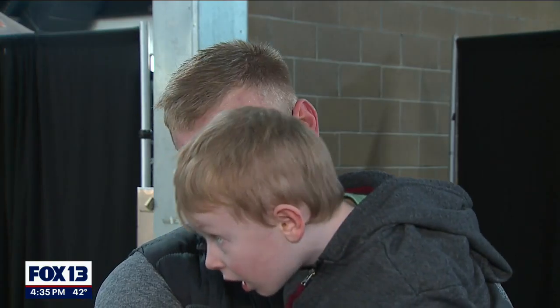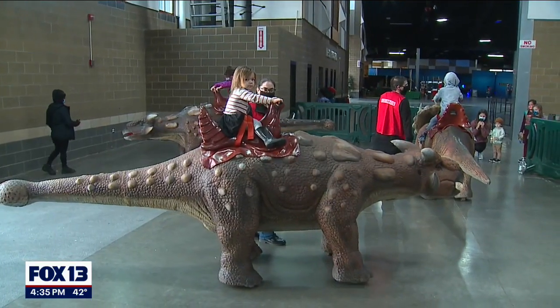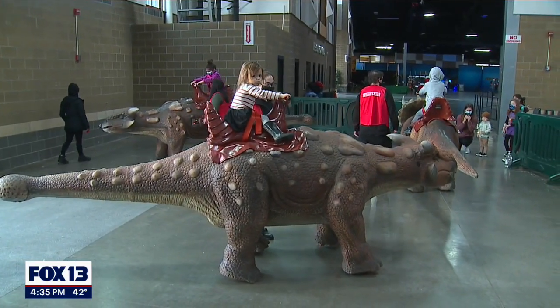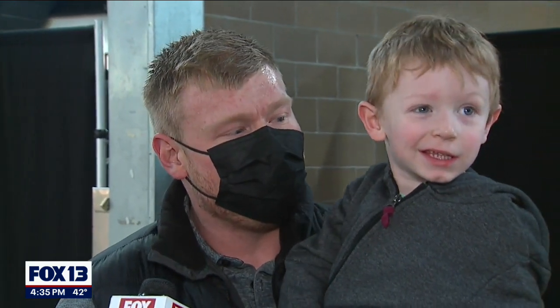Welcome to the dino world. We saw this advertised online and thought it would be fun for the boys, so we figured we'd get some tickets a little while back and take them out for an early Christmas present.